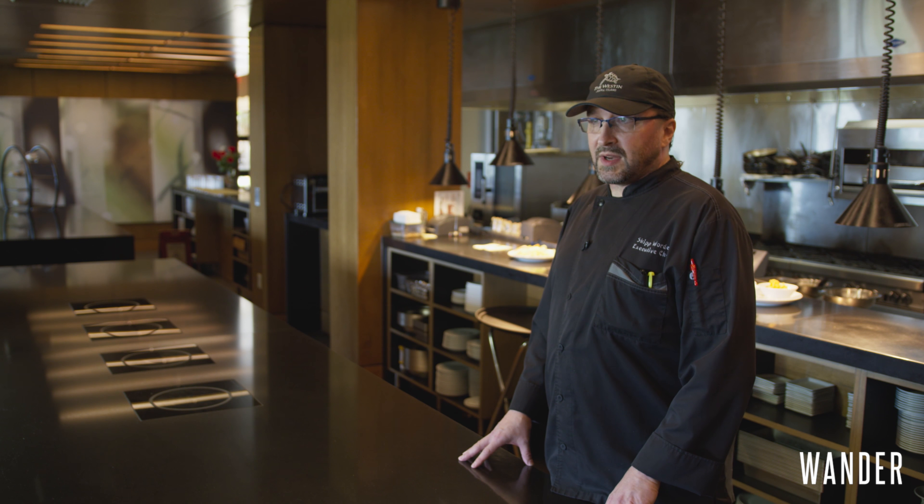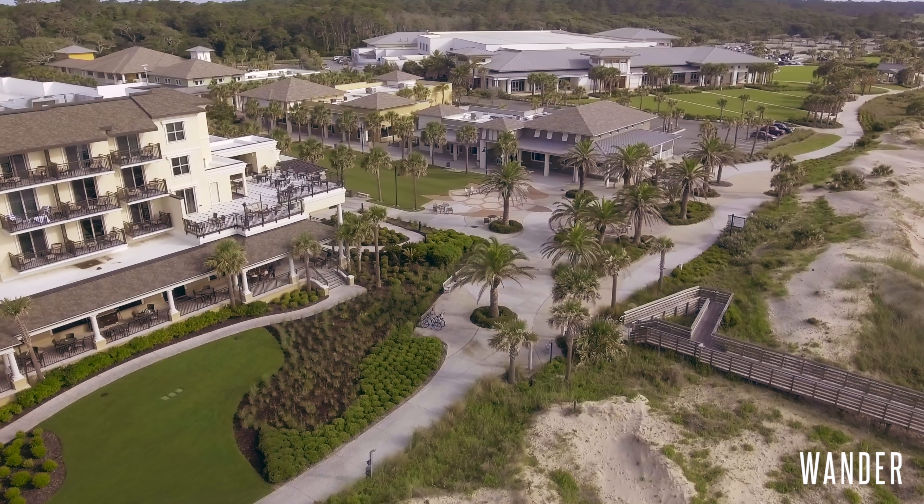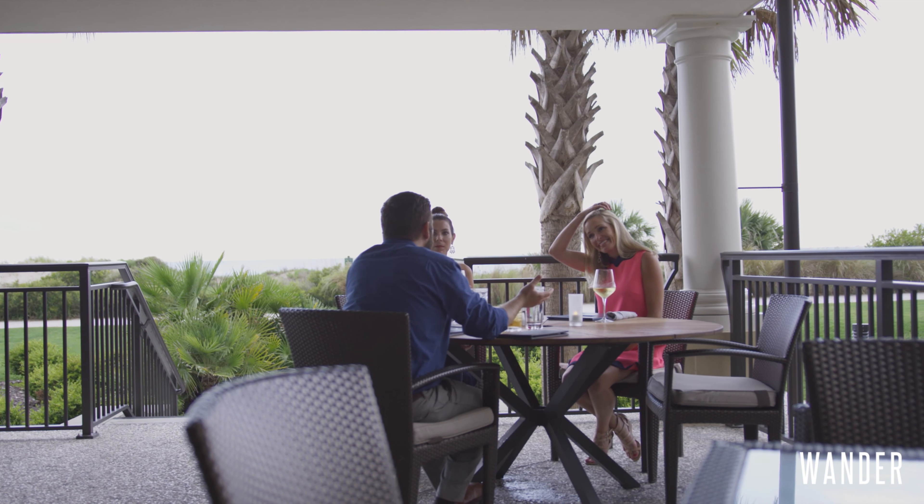The Westin Hotel and the Reserve restaurant is located right on the beach. It's got absolutely beautiful views. You can sit outside, enjoy a glass of wine, enjoy a steak, and relax.